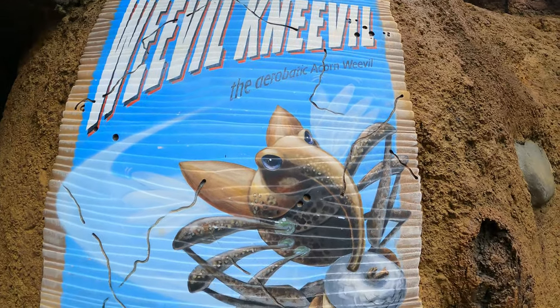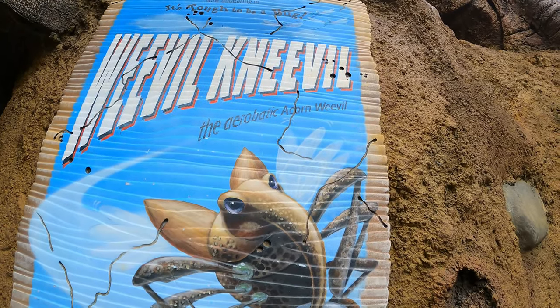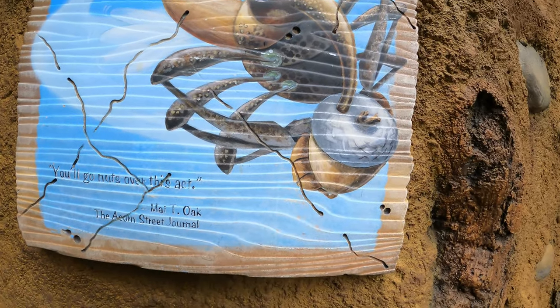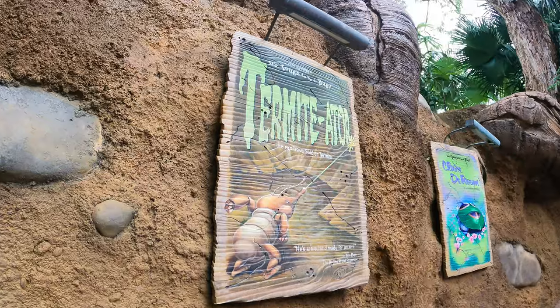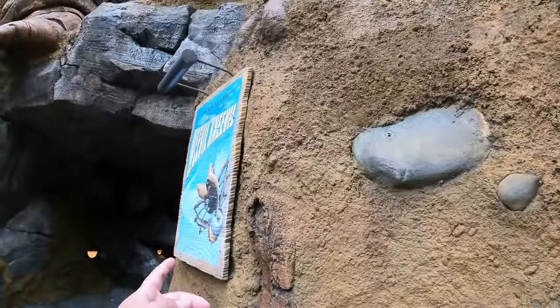We've got Weevil Knievel — it's a play on words for Evil Knievel. The aerobatic Acorn Weevil: 'You'll go nuts over this act.' And then we've got the Mighty Oak, the Acorn Street Journal. Over here we've got the Termitator, and we do see the Termitator in the show. We also see Weevil Knievel — he's the one who steals the thing from Chili the spider.